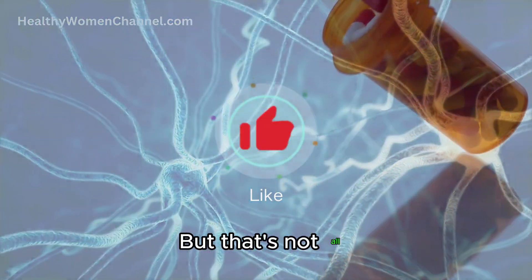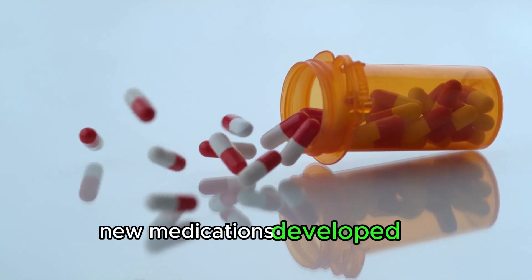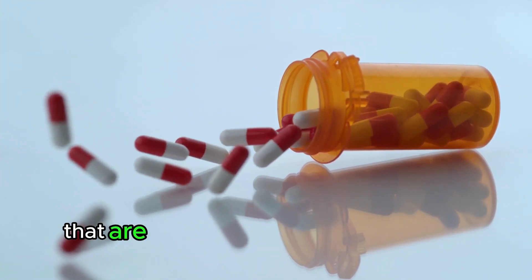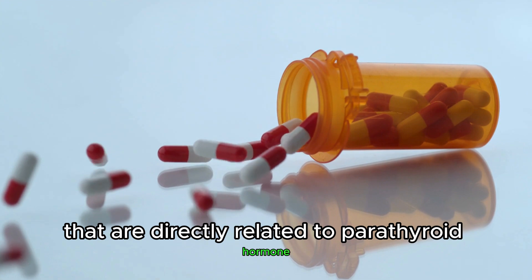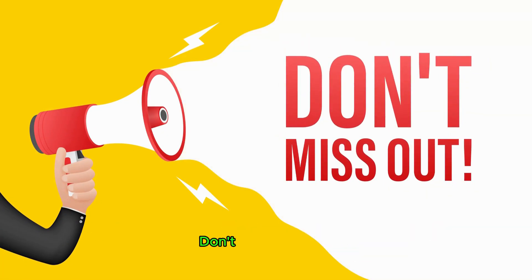Stay with us until the end to learn about groundbreaking new medications developed for osteoporosis that are directly related to parathyroid hormone. These advancements could change the way we approach bone health forever.